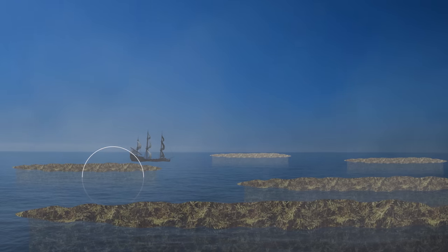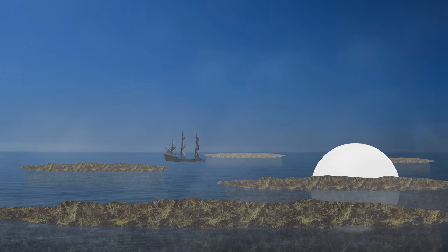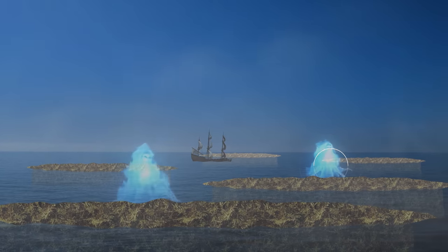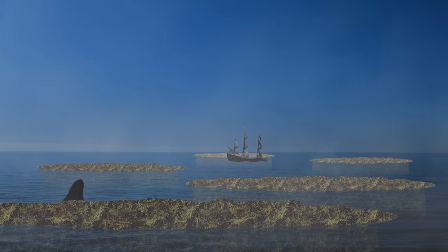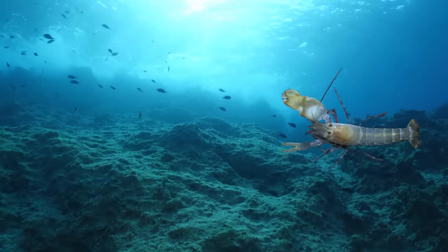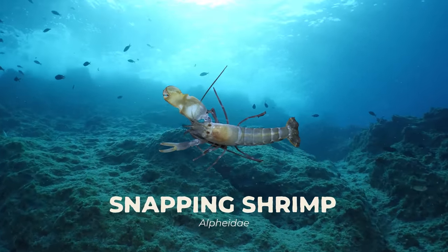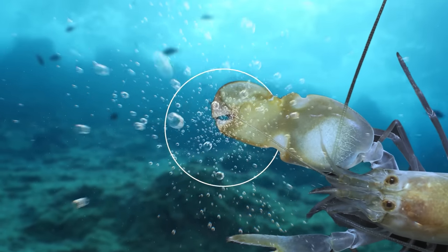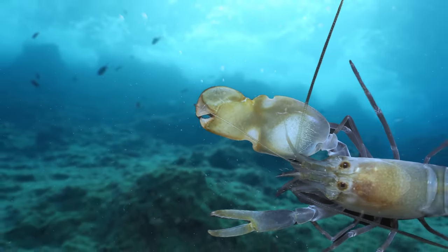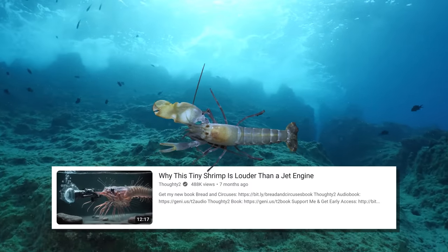For centuries, those navigating the Sargasso have told of peculiar noises echoing through the water. Some ascribed this to agonised wails of lost souls ensnared within the seaweed, whilst others blamed various sea creatures. Contemporary research, however, has unveiled that what they were hearing are snapping shrimp, which use their claws like spring-loaded pistols to generate tiny sonic booms underwater to disorientate and immobilise their prey. I actually did a whole video about them if you'd like to know more.